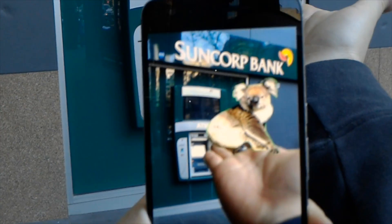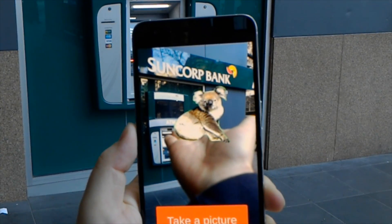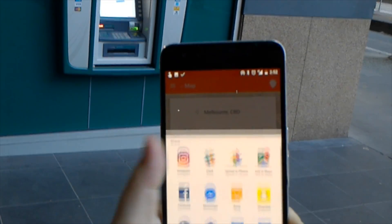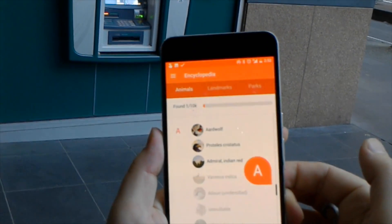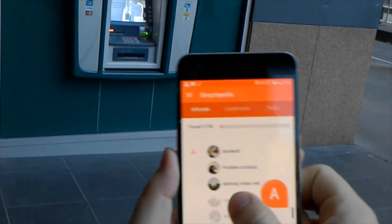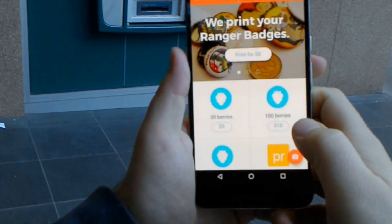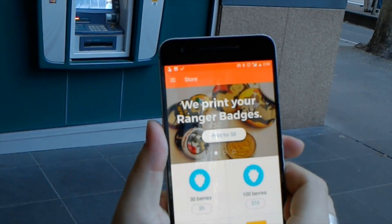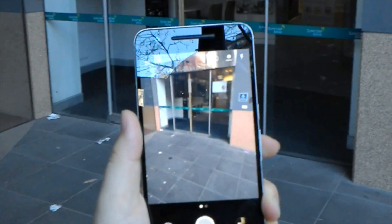Using the augmented reality mode, I take a photo of the koala sitting on my hand, which I can then share via social networks, or just save onto my device. Additionally, the encyclopedia stores which animals you've seen and lets you view some information about them. There's a store where you can buy in-app purchases for berries, which increase the chance of finding encounters, and there is also a camera button which opens the camera app for taking regular photos if you manage to find one of these critters in real life.